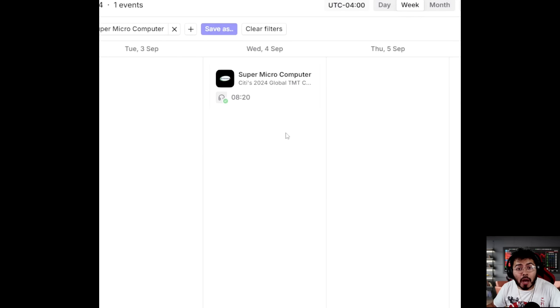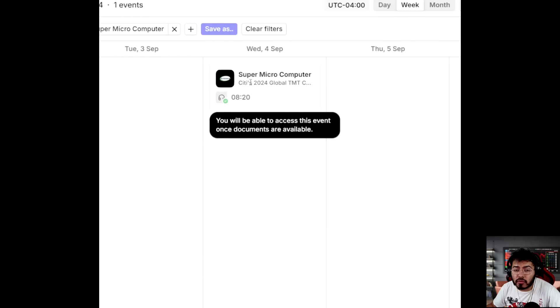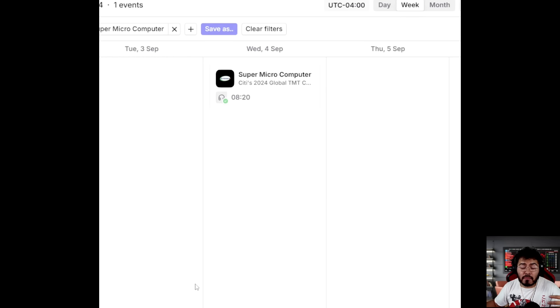Supermicro has an upcoming investor event this Wednesday at Citi's 2024 Global Conference, where analysts are likely to discuss many of these questions. I believe Supermicro is leaning more toward not having done anything wrong, but I can't guarantee it. If you're a Supermicro investor, that's something you'll want to pay attention to.